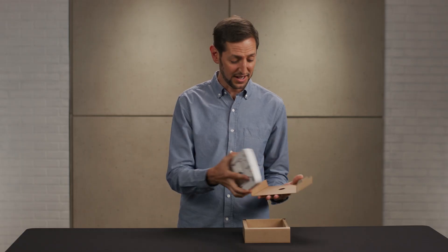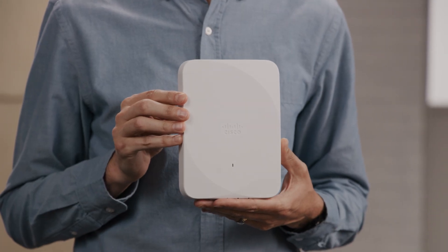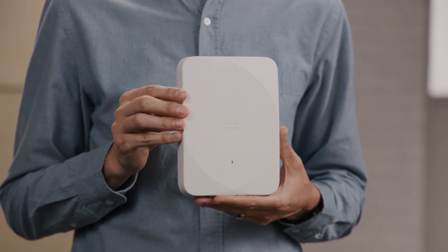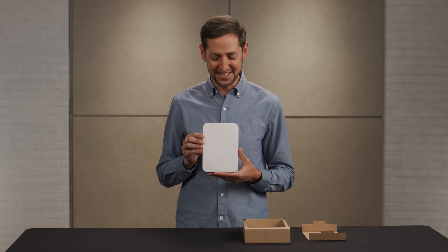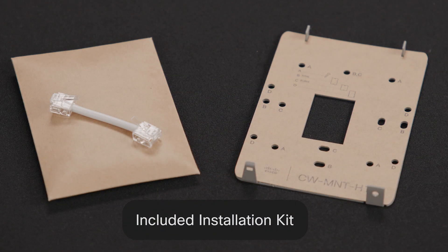Crack open the box and you'll find, well, not a lot. And that's the point. Just a sleek, lightweight access point and mounting hardware. No extra boxes or plastic packaging. It's a compact Wi-Fi powerhouse built for fast installs in tight spaces.